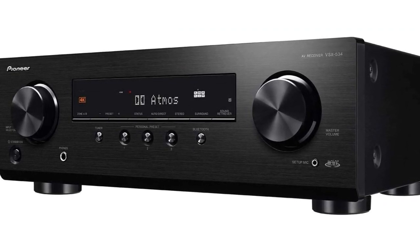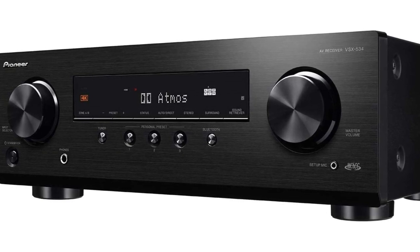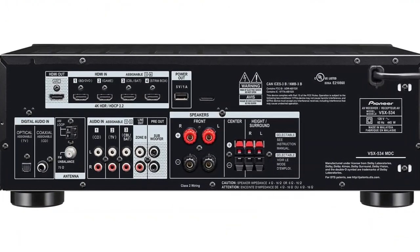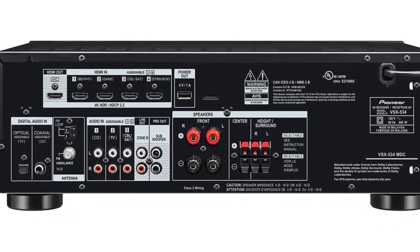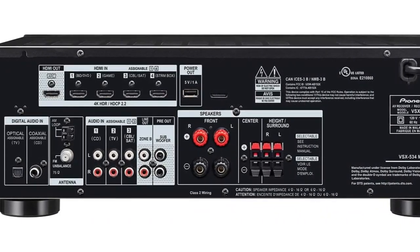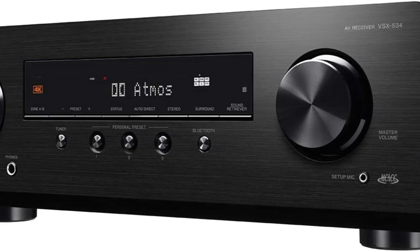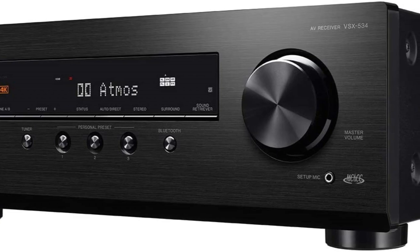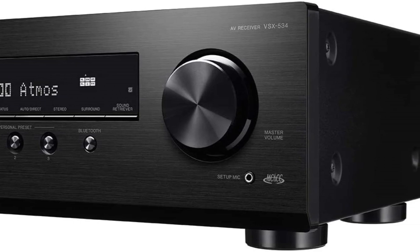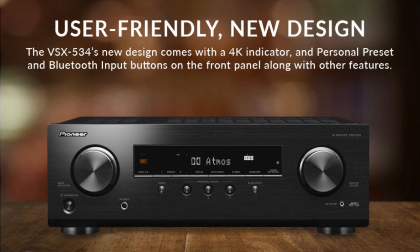To assist you in creating a better acoustic environment, the multi-channel acoustic calibration system is set to automatically account for variations in speaker size, level, and distance and equalize response accordingly. By connecting your wireless headphone dock to the VSX-534 zone B audio output terminals, you can enhance sound in the main zone. You can stream music from Bluetooth-compatible devices — the aptX, A2DP, AVRCP, SBC, and AAC codecs are all supported by the VSX-534. Even in standby mode, you can activate Bluetooth by tapping the Bluetooth button on the front panel.